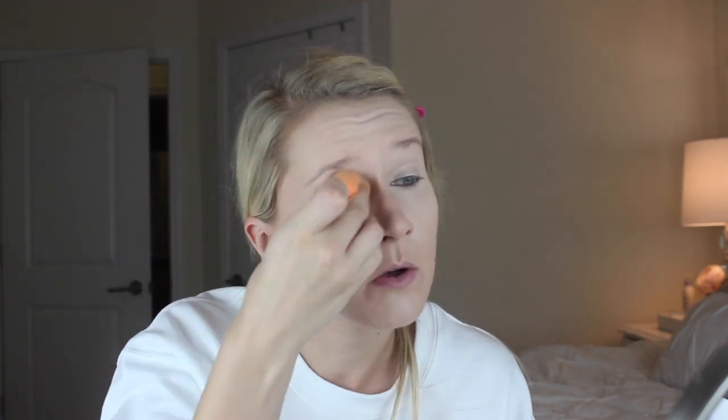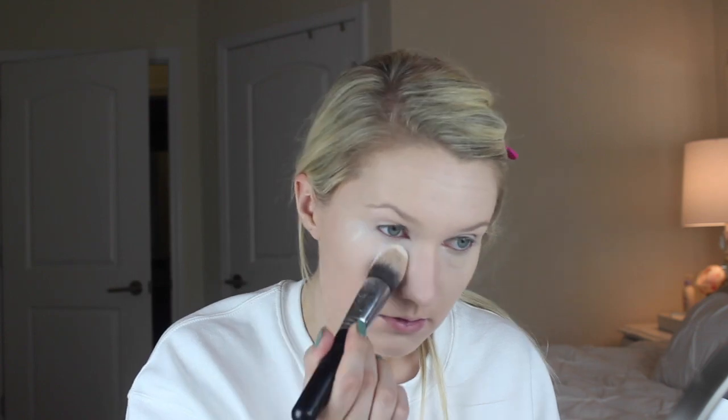Then I'm going in with the NARS Soft Matte Complete Concealer — loving this stuff. And I'm going to set with the Becca Under Eye Brightening Setting Powder. I sadly accidentally erased the footage of me doing my eye makeup for this look, so this is now just going to be a foundation routine for oily skin. That's also why I included the skincare at the beginning, because that's been helping keep me matte as well.